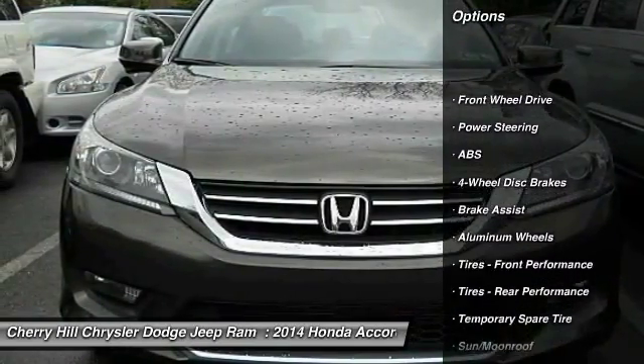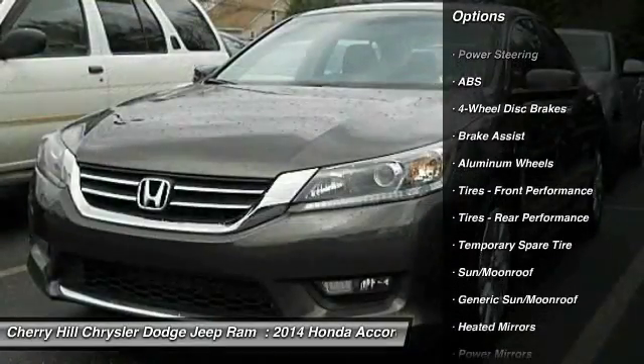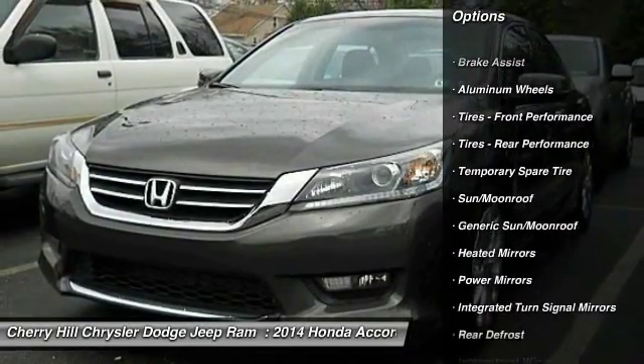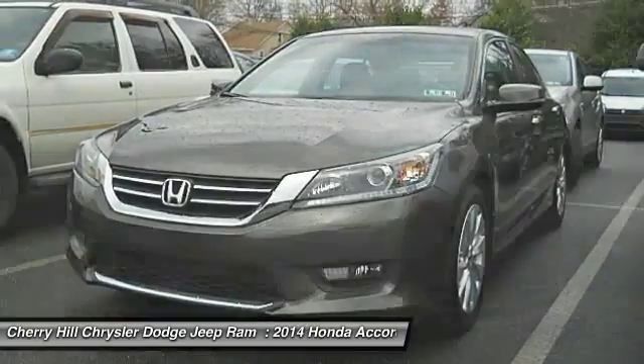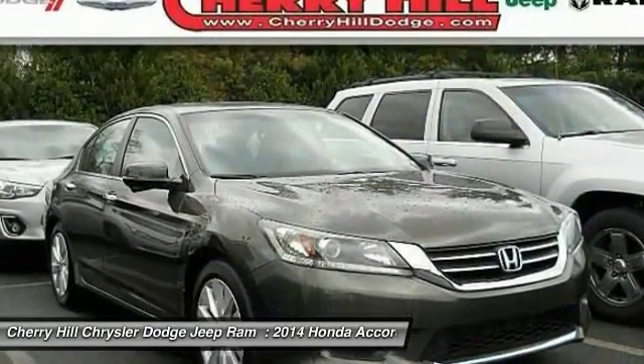Anti-lock braking system, traction control, steering wheel audio controls, stability control, keyless entry, backup camera, Bluetooth, moonroof, driver airbag, adjustable steering wheel.